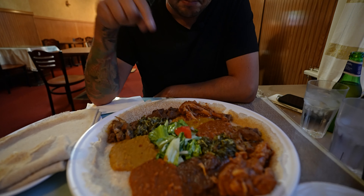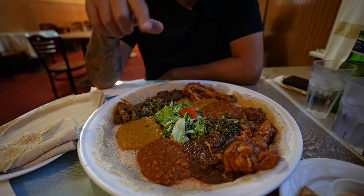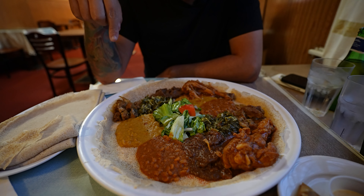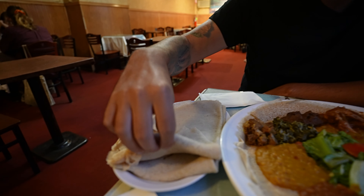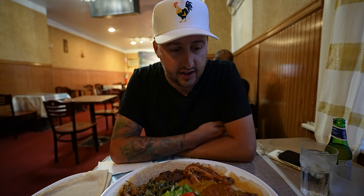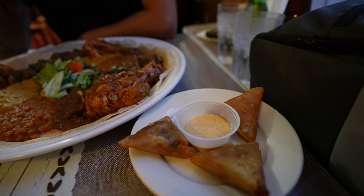We have the meat combo platter right here. She just explained it: we have some chickpeas, collard greens, braised chicken, braised lamb, braised beef. Looks incredible, smells incredible. This here is like a pancake flatbread that we can use to kind of get everything together. And then we also have some samosas here. Those look great.